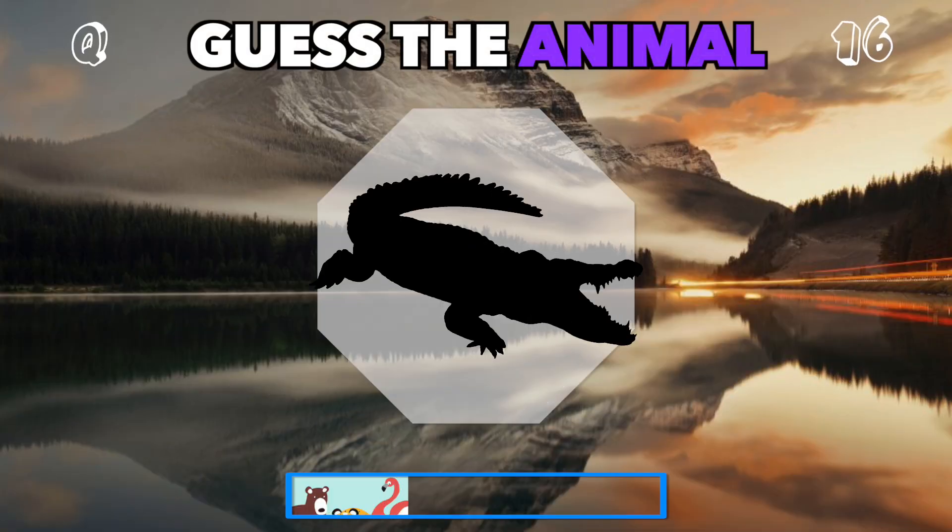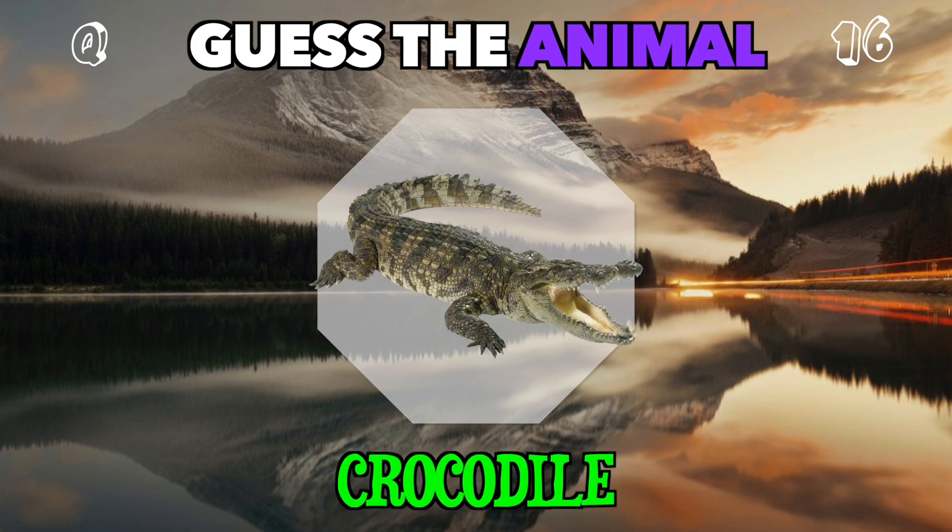This shadowy reptile lurks near water. Can you figure it out? It's a crocodile.